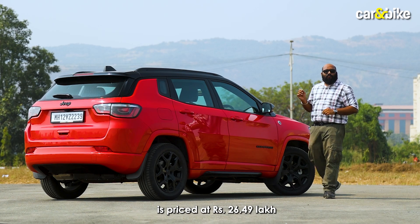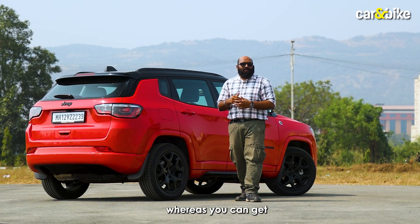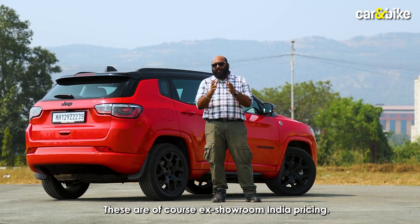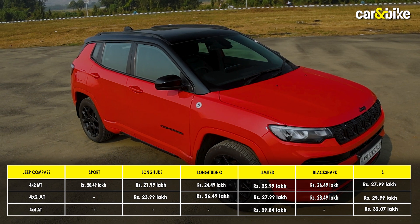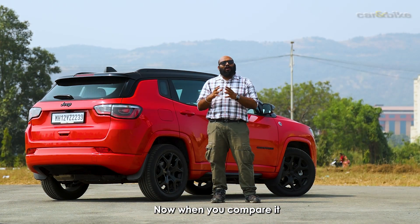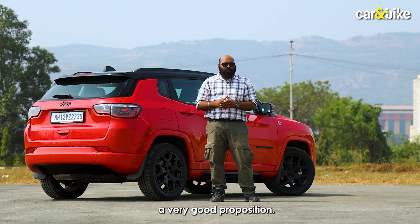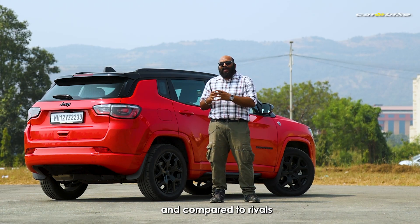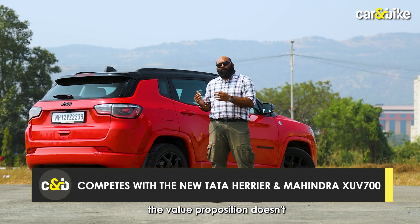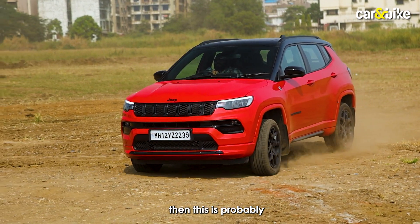This Black Shark Edition is priced at Rs. 26,49,000, but the Compass range itself now starts from as low as Rs. 20,49,000, and you can get an automatic option from as low as Rs. 23,99,000 — these are ex-showroom India prices. Compared to the previous version, the pricing has certainly come down by a huge margin, making it a very good proposition. But when you look at it as an overall SUV and compare it to rivals like the new Harrier and the XUV700, the value proposition doesn't stack up as tall. However, if you are looking for a Compass to buy, then this is probably the best time.